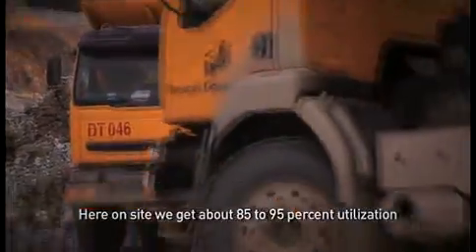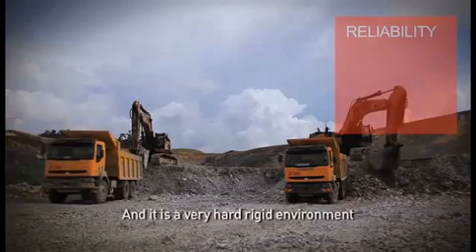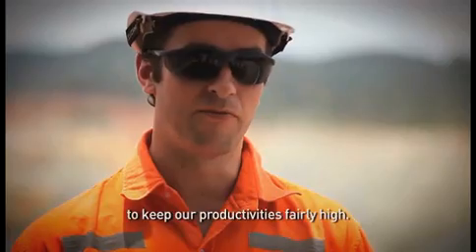Here on site we get about 85 to 95% utilization out of the equipment. It is a very hard, rugged environment and the Kerax trucks allow us to keep our productivities fairly high.